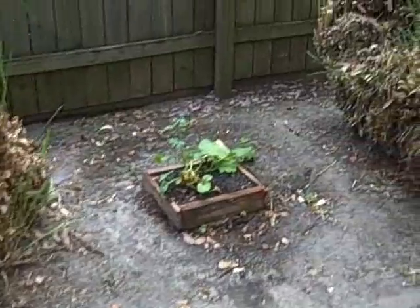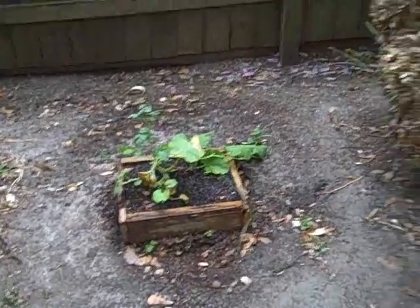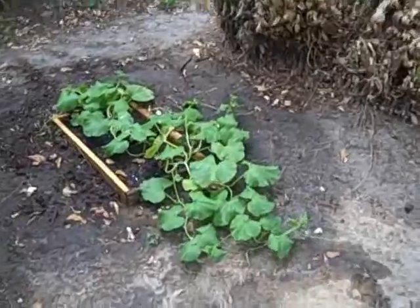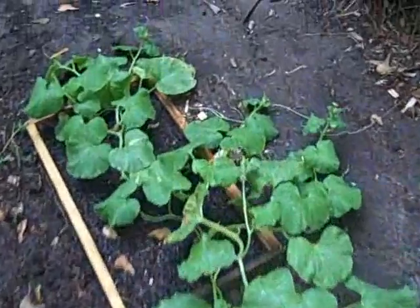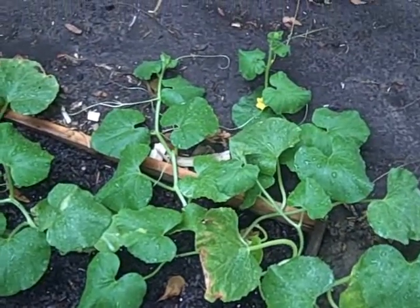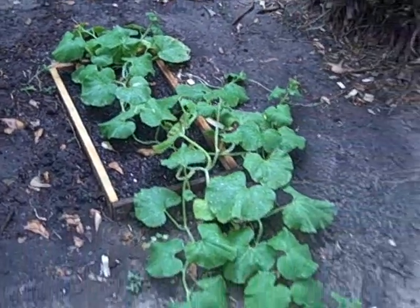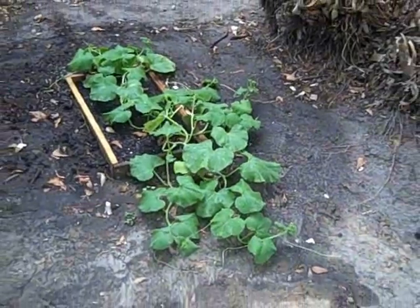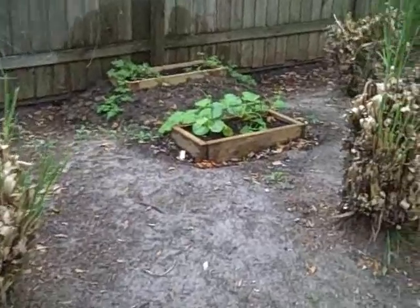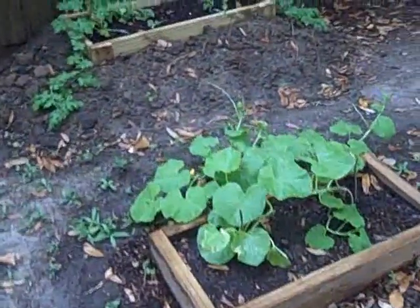Over here in between the pampas grass is another one that's starting to show a little life. And then over here is another little cantaloupe — this one is showing the most life. There's one more cantaloupe vine in the middle with a flower or two.